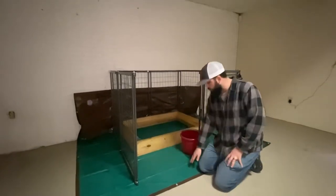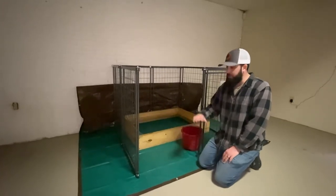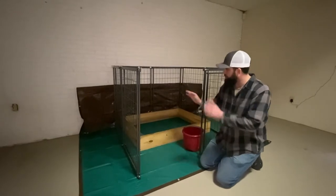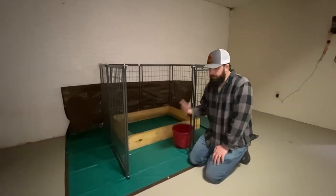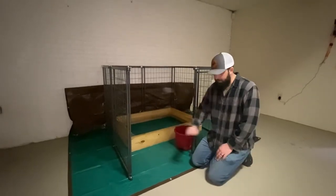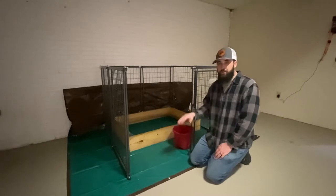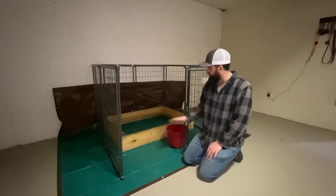Underneath the whelping box, you'll see the heavy-duty tarp we've got in place. This makes it very nice for cleanup. Once all the puppies have gone home and we're ready to disassemble and go back to normal, we basically take this up and throw it away. We don't have to scrub the pores of the concrete because urine and things like that will soak into concrete, so we try to keep everything off of that.